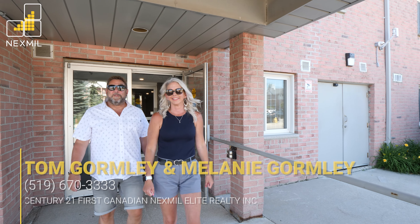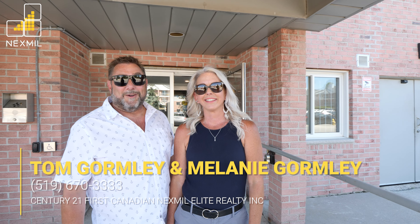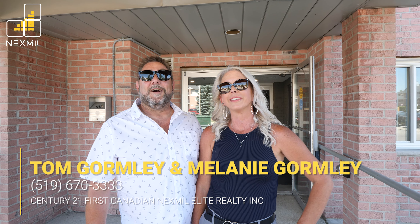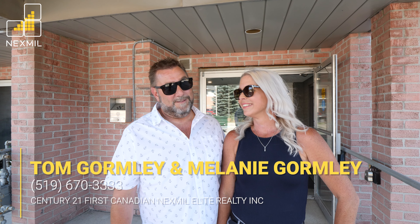We hope you've enjoyed viewing this property as much as we've enjoyed showing it. For more information, please reach out to either one of us at the contact information below. Until next time, stay safe, stay positive.